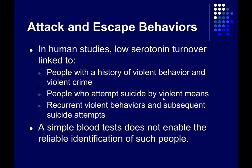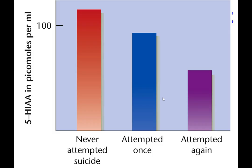There's also a relationship between the level of cortisol, another hormone, and aggression — higher cortisol levels lead to less aggressive behaviors, so there could be a balancing act between these different hormones and neurotransmitters. This data shows the concentration of 5-HIAA in the blood of three groups: people who have never attempted suicide, people who have attempted it once, and people who have attempted it multiple times.